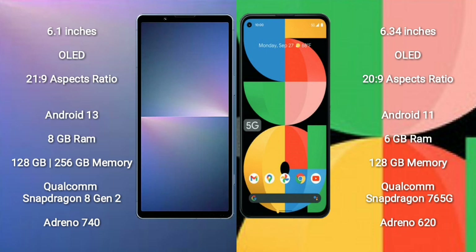Sony Xperia 5 Mark V runs on Android 13. Google Pixel 5a runs on Android 11. The Xperia 5 Mark V comes with 8GB RAM and 128GB or 256GB internal storage, with a Qualcomm Snapdragon 8 Gen 2 processor and Adreno 740 GPU. The Pixel 5a comes with 6GB RAM and 128GB internal storage, with a Qualcomm Snapdragon 765G processor and Adreno 620 GPU.